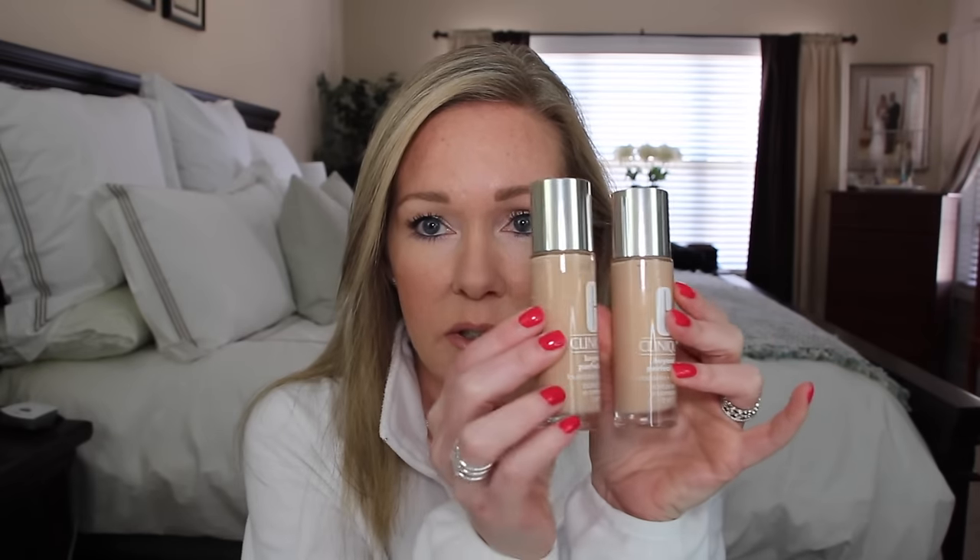I'm more of a neutral, slightly pink sometimes, but I usually like a neutral foundation to help cover up any pink or redness. The other one I got is number 2, Alabaster, and it is a neutral. You can see the difference between the two — the neutral is a little bit better.